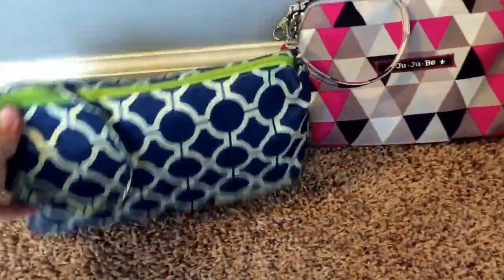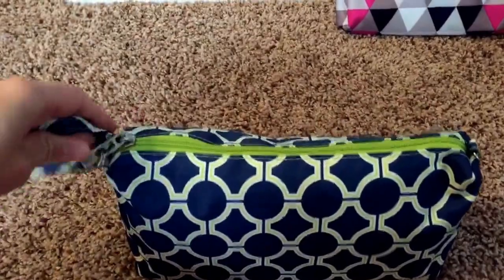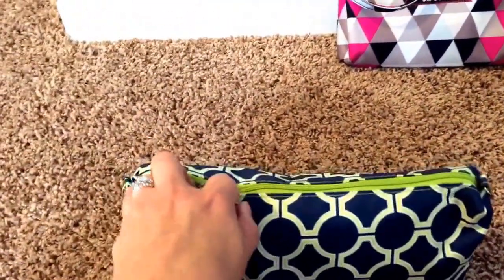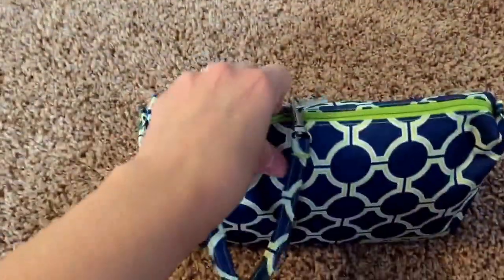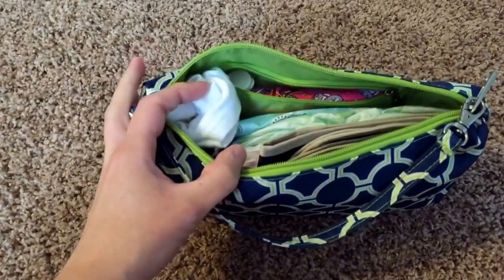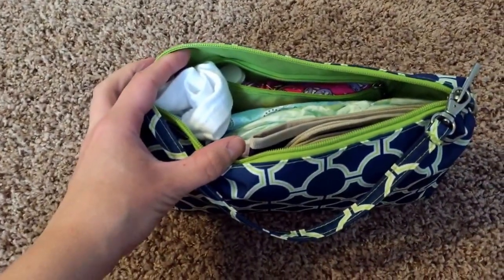I know everybody does it a little bit different. I first of all like to clip the strap onto the zipper. I find that kind of helps me be able to zip and unzip it easier, especially one-handed, which is really nice when you have two kids running around.